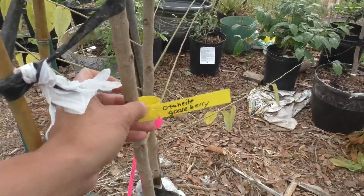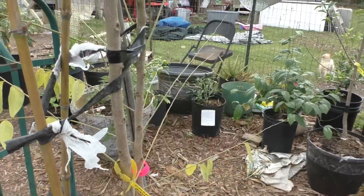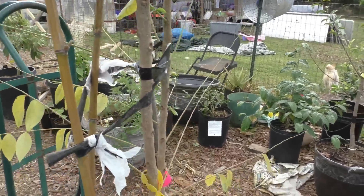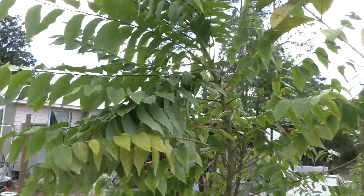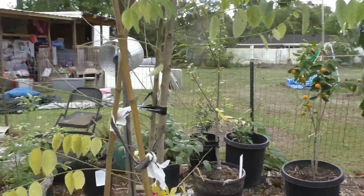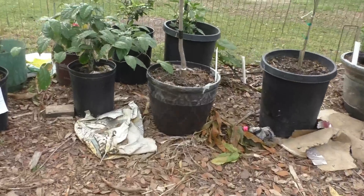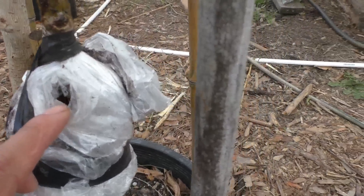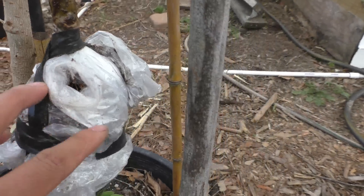I miss this fruit so much — it's been a while since I've had it. You can see it's growing very well, nice and tall, about seven feet. I had one successful air layer from it, and it has some roots forming — very small roots right here. I'm going to let it root out some more before I cut it.